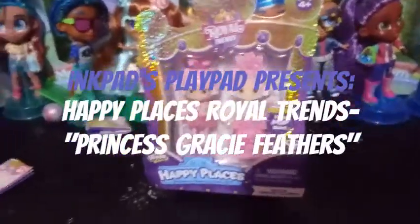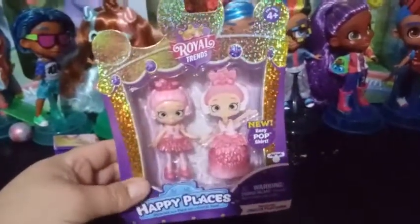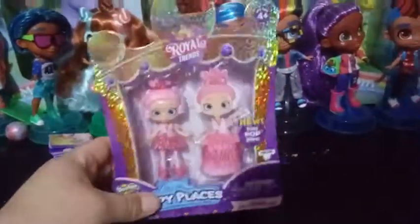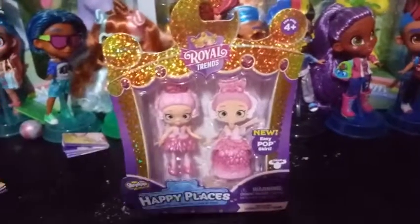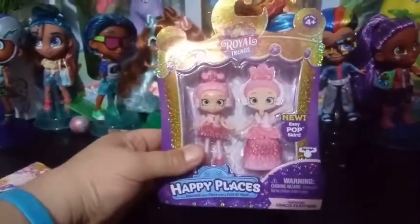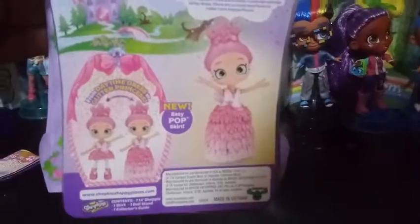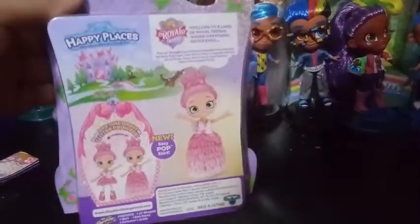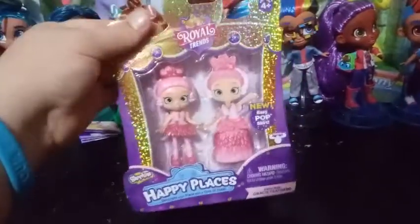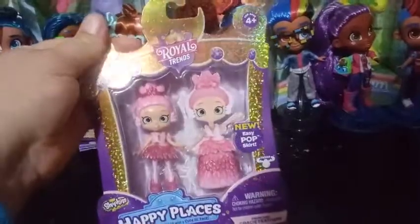Hey everybody! Our third and final addition to the Royal Trends Happy Places collection is Princess Gracie Feathers. We're going to turn this around and look at the box art a little bit. She looks ballerina-ish to me, but feather-like. We'll take a look at her in a little bit — we're going to open up her box and take a look.